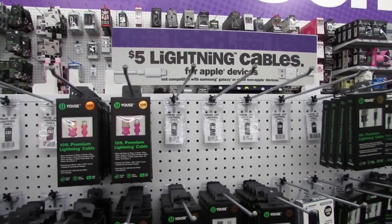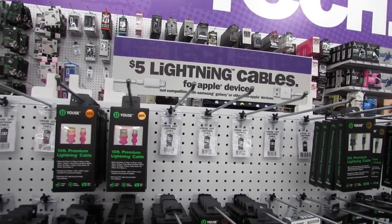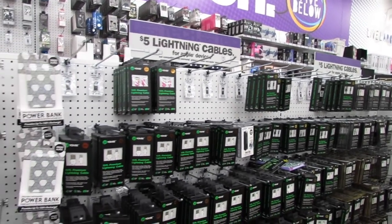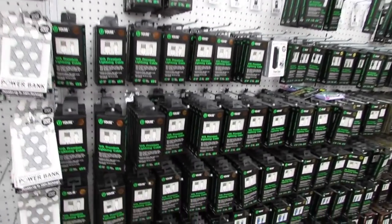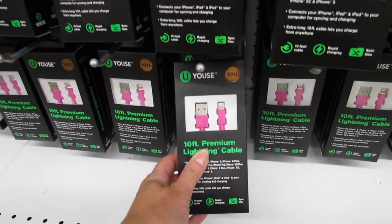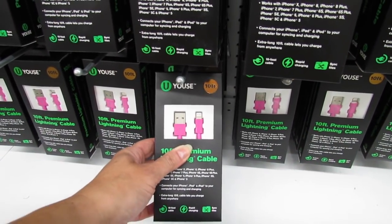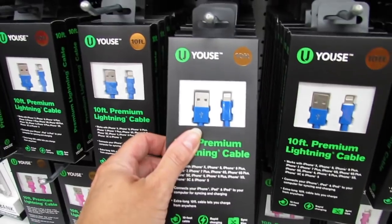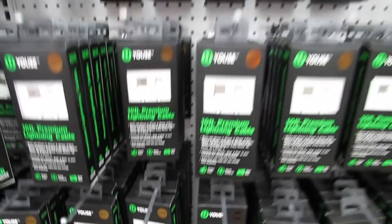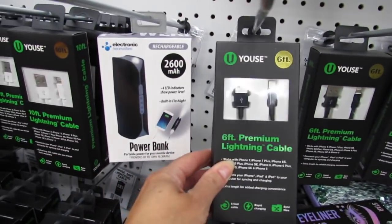I do have some that just have one little flashing light and I don't really like those as much. For a long time I was getting my lightning cables at Target's dollar spot for nine bucks, but look — five dollar lightning cables for all Apple devices! They have them in a lot of different colors, most are ten feet long. We have pink, blue, and white.